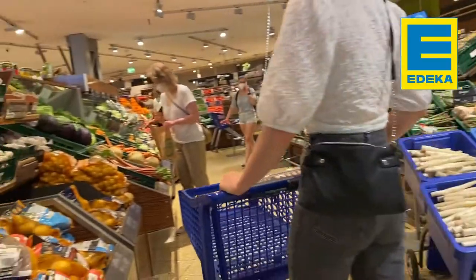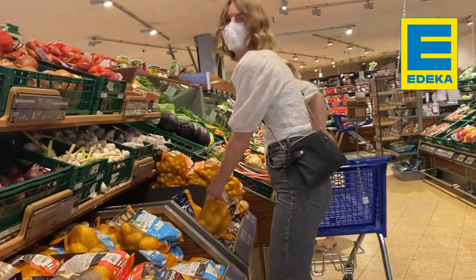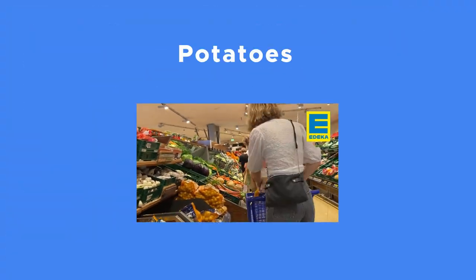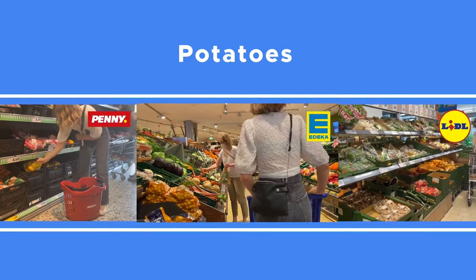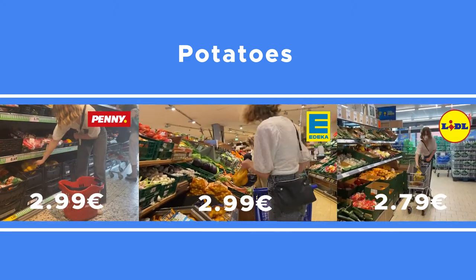First up is a German favorite — potato, or Kartoffel — a mainstay of several dishes in German as well as world cuisine. You will find potatoes at every supermarket in one to two kilo packs. They are cheap and can add the much-needed carb content to your dishes.